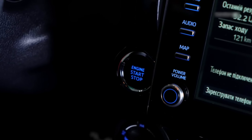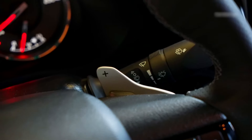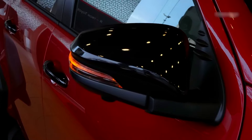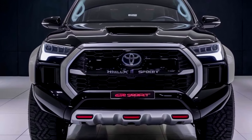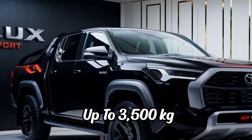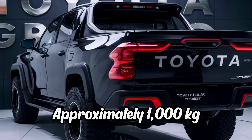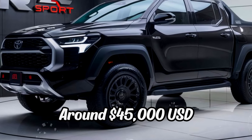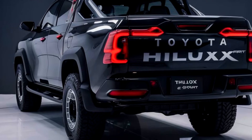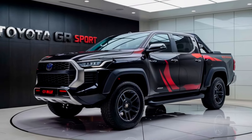The cabin is further enhanced with premium materials and dual-zone climate control, offering a blend of comfort and style. Safety is a priority, with a comprehensive Toyota Safety Sense suite including pre-collision and lane departure systems, as well as driver assistance features like blind-spot monitoring. The GR Sport maintains the Hilux's rugged capabilities with a towing capacity of up to 3,500 kg and a payload capacity of approximately 1,000 kg. Starting at around $45,000, the Hilux GR Sport combines Toyota's renowned durability with a sportier edge, making it an appealing choice for enthusiasts seeking both performance and practicality.